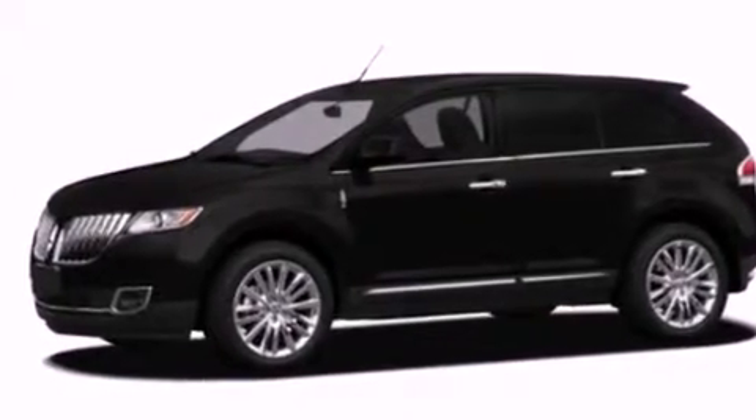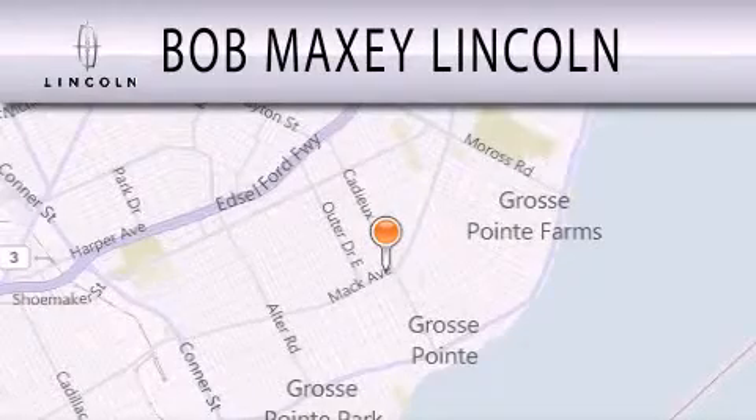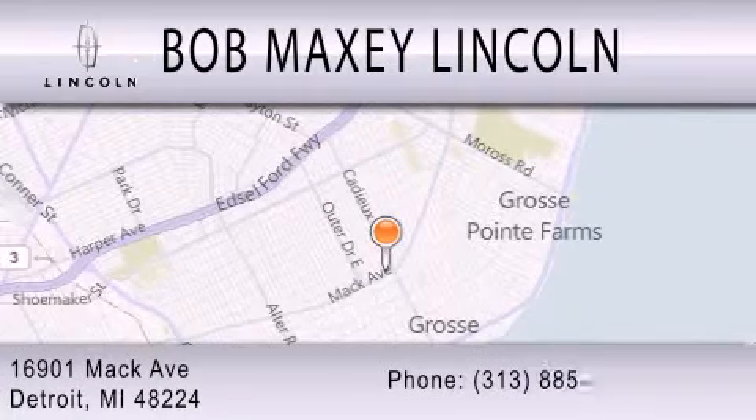Contact us today to schedule your opportunity to see this automobile in person. Bob Maxey Lincoln is dedicated to doing everything possible to ensure that the experience you have selecting your vehicle is as pleasant as possible. We are located at 16901 Mack Avenue in Detroit. Thank you.